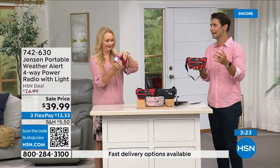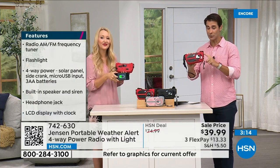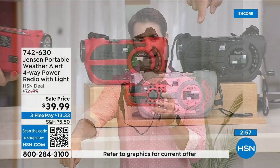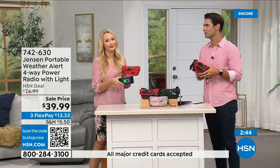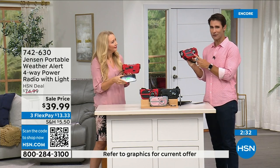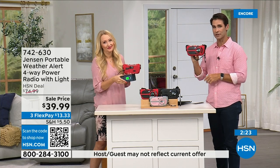So many other functions — the flashlight, the different ways to power it up. You're going to use the AM/FM radio all the time — out in the garage, at the park, at the beach — and then when an emergency happens, you're ready. The red is way out in the lead in orders right now — if you've got your eye on that, jump into the ordering process now. Item number 742-630. Also available in black and gray and blush. $39.99, three flexible payments of $13.33.